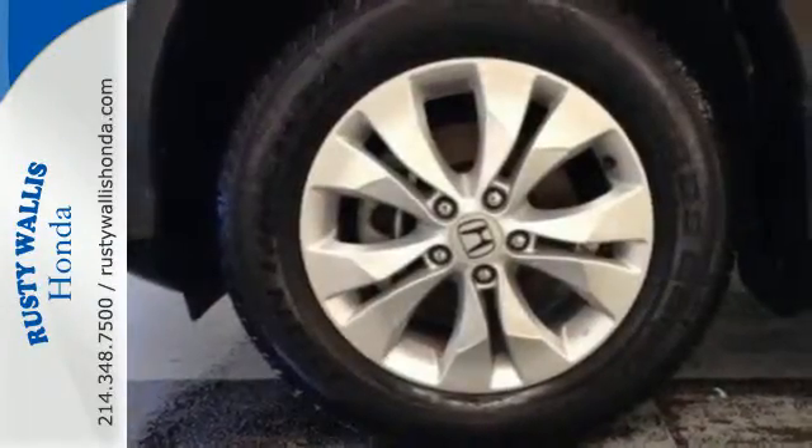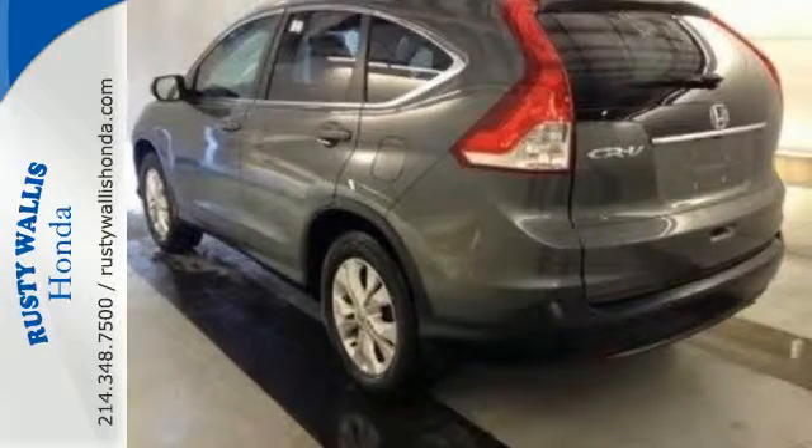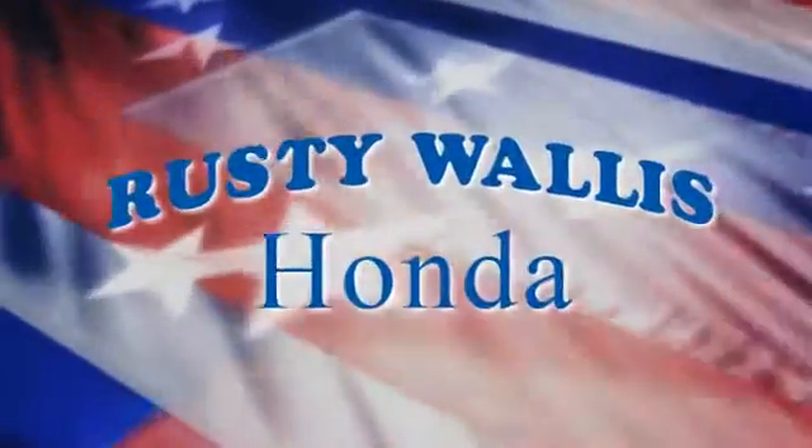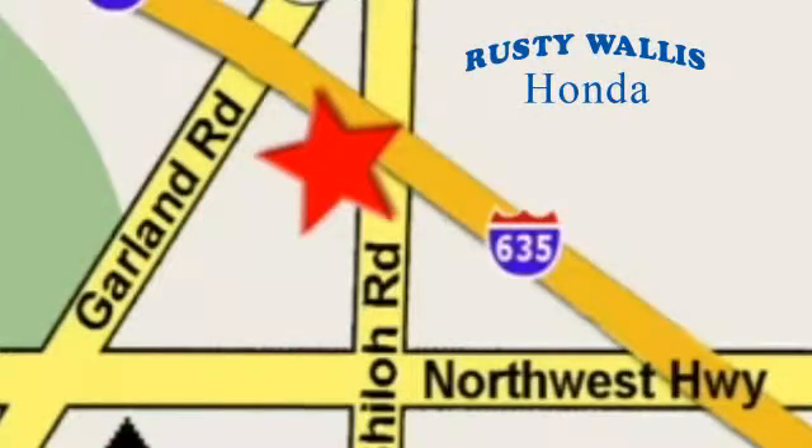It'll provide the performance and refinement you want. Take it for a test drive today. At Rusty Wallace Honda, our primary goal is to satisfy our customers. Stop in today — we're easy to find just off I-635 at Shiloh Road.